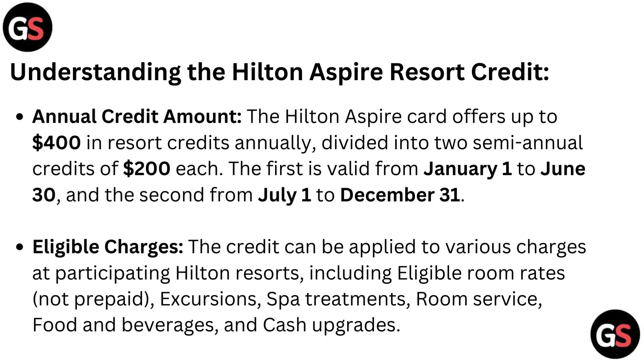Eligible Charges. The credit can be applied to various charges at participating Hilton Resorts, including eligible room rates — not prepaid — exclusions, spa treatments, room service, food and beverages, and cash upgrades.